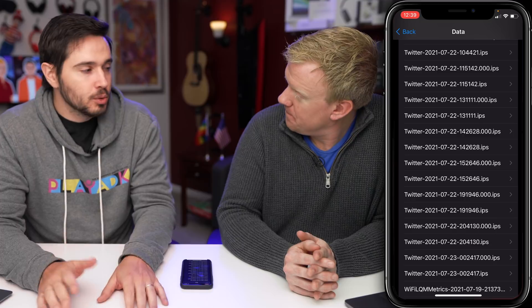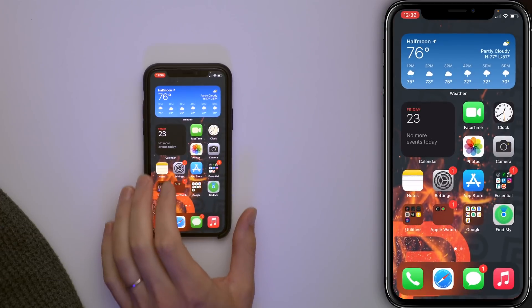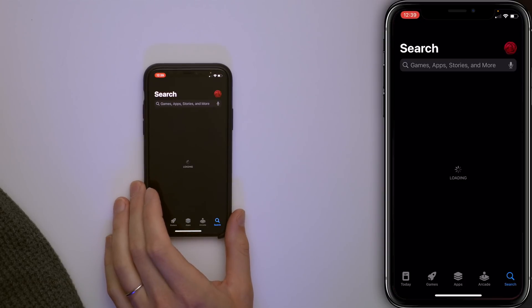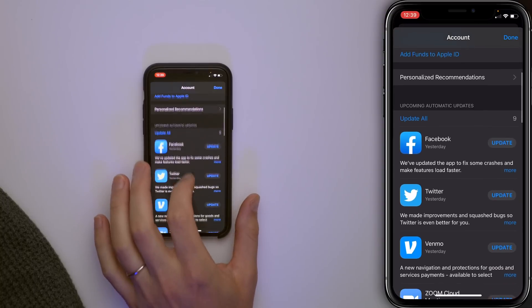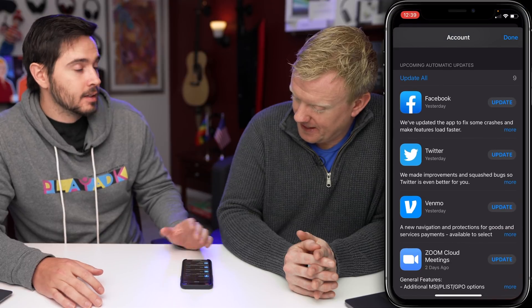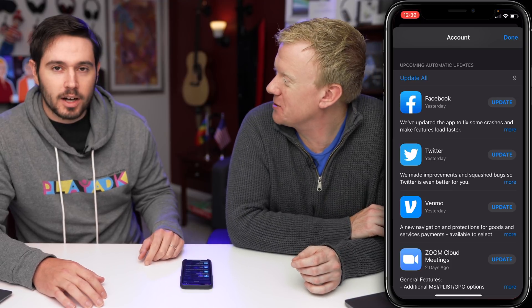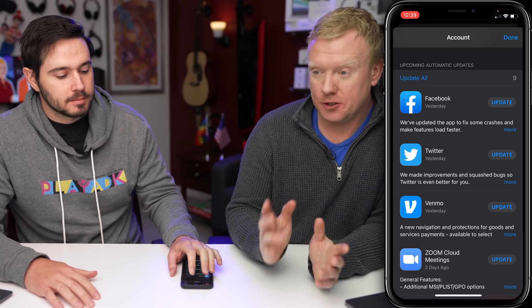So what should you do? First step: check for an app update. Maybe you're running an out-of-date app. Close out by swiping up, tap on the App Store, tap on your account icon in the upper right-hand corner of the screen. Under Updates, look for Twitter — there it is. Tap Update. App updates squash bugs, and this is exactly the type of thing that app updates address.